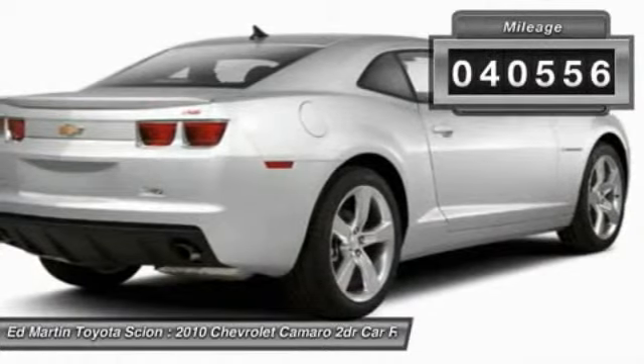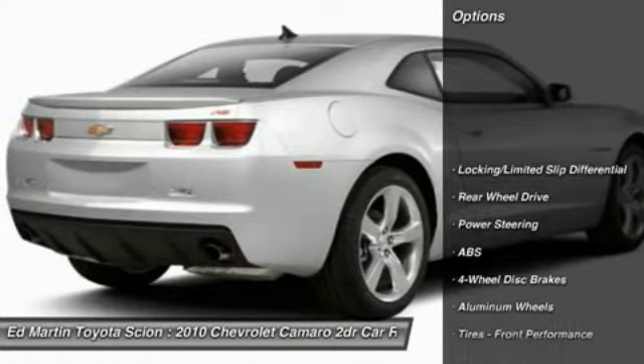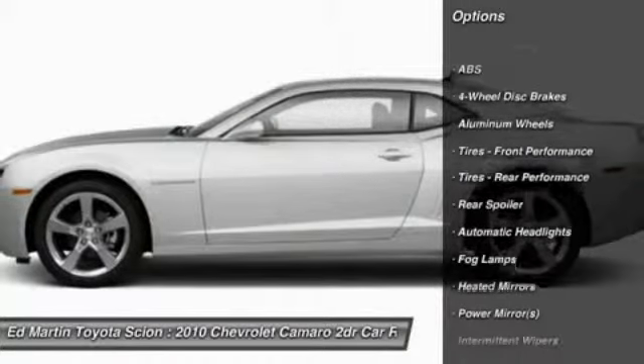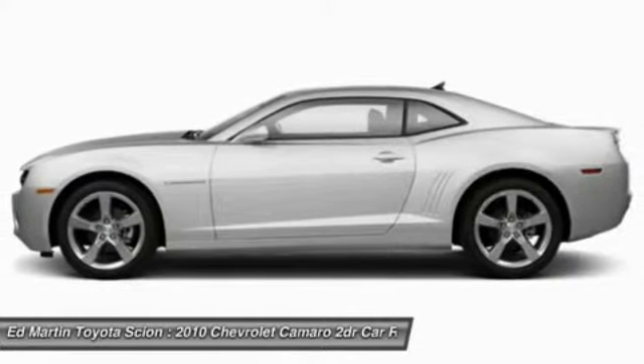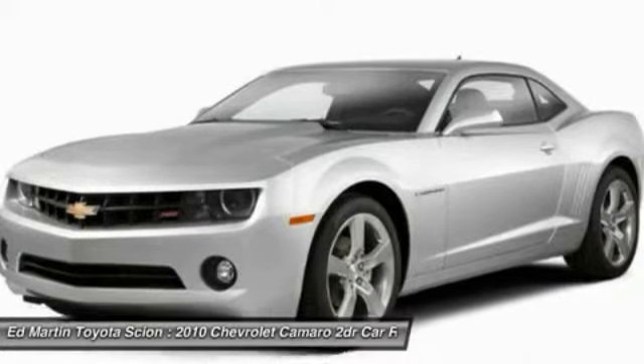This vehicle has less than 45,000 miles. Here are some of this vehicle's great options: stability control, traction control, power passenger seat, anti-lock braking system, steering wheel audio controls, air conditioning, power steering, adjustable steering wheel, driver airbag, and keyless entry.